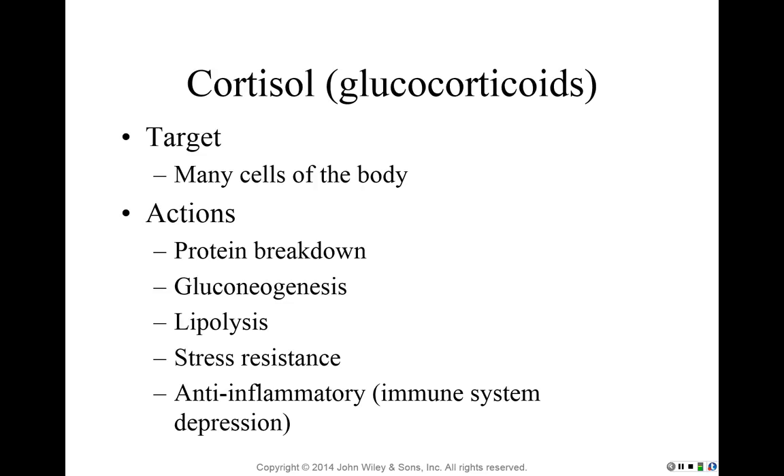Another important action of cortisol is gluconeogenesis — forming glucose from other substances. It takes lipids, amino acids from proteins, and lactic acid and turns them into glucose. This occurs in the liver, and cortisol triggers this action. So cortisol's function here is to make more glucose available by stimulating the liver to perform gluconeogenesis from amino acids, proteins, and lipids.